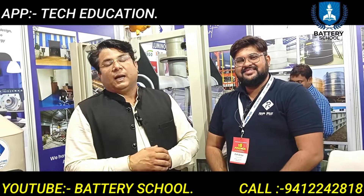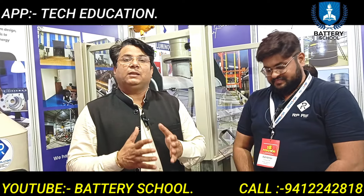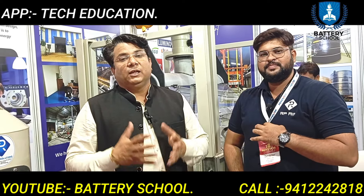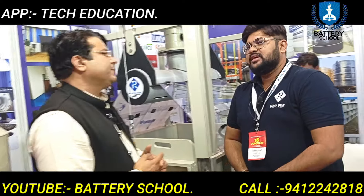With me, the company is showcasing what they are doing here. We understand and know what they are doing for the latest battery industry.